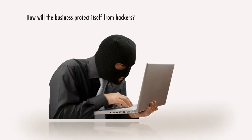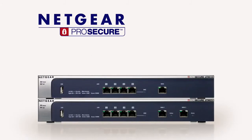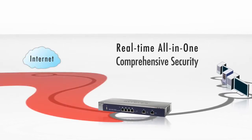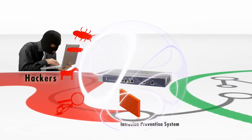And how will the business protect itself from hacking attempts? The answer is the Netgear ProSecure line of Unified Threat Management, or UTM Appliances. Netgear ProSecure UTM is positioned at a business's Internet gateway providing real-time security for the small business, firewalling the business from the Internet and protecting the small business from hackers.